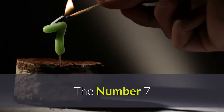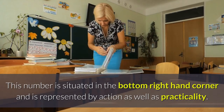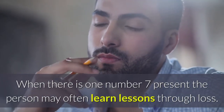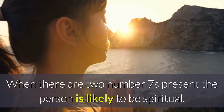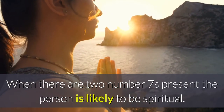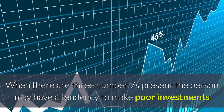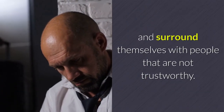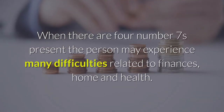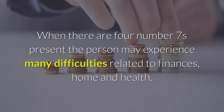The number seven. This number is situated in the bottom right-hand corner and is represented by action as well as practicality. When there is one number seven present, the person may often learn lessons through loss. When there are two number sevens present, the person is likely to be spiritual. When there are three number sevens present, the person may have a tendency to make poor investments and surround themselves with people that are not trustworthy. When there are four number sevens present, the person may experience many difficulties related to finances, home, and health.